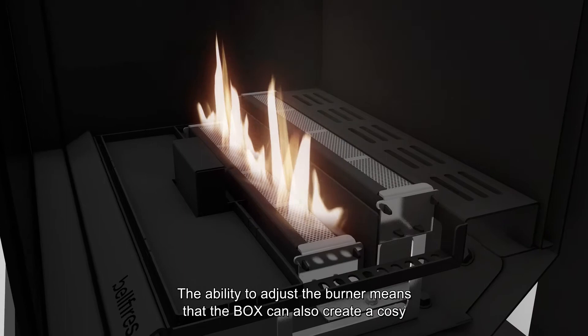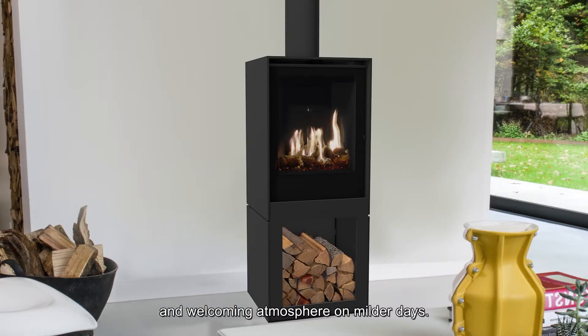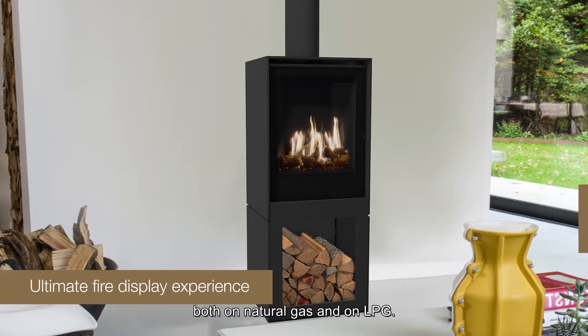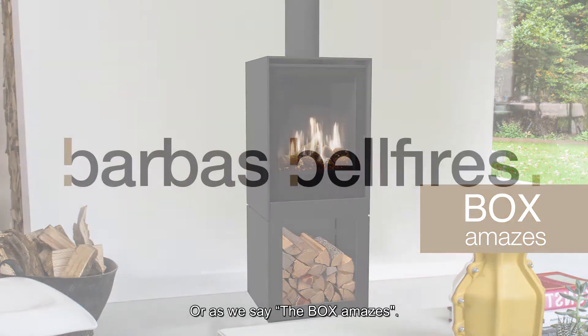The ability to adjust the burner means that the box can also create a cozy and welcoming atmosphere on milder days. This appliance provides an ultimate fire display experience, both on natural gas and on LPG. Or as we say, the box amazes.